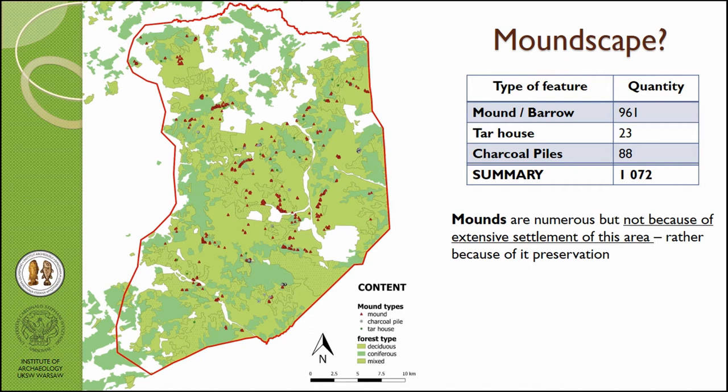This is my part of the project — investigating mounds. As you can see, we have about 1200 features, but 1072 are only mounds — 90% of all the features we found. Some of these mounds may be from modern times. Tar kilns are very characteristic in the LiDAR data and I distinguish them separately. Charcoal piles are classified as those structures that have some characteristic building parts or charcoal found on top of an embankment.